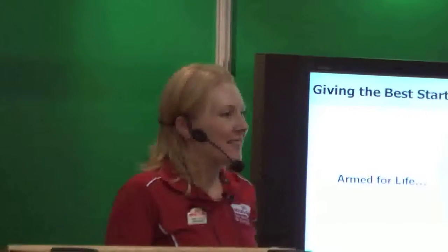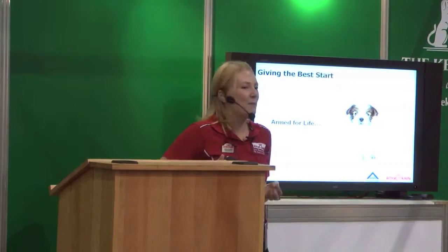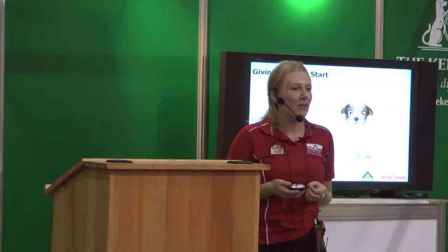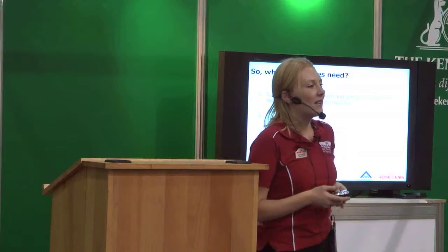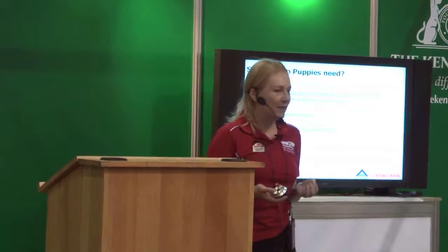Thank you for coming along to this short presentation on how to give your puppy the best start. I was given a very rough brief, basically told that I had to fill 20 minutes. I hope this will give you some useful information. I'm here on behalf of Royal Canin, but I'm not going to talk about our products at all. It's literally to give you some general information and help you make the right choice. We want to give puppies the best start because they're going to end up being our best friend, so we've got to think long and hard about what decisions we're making.